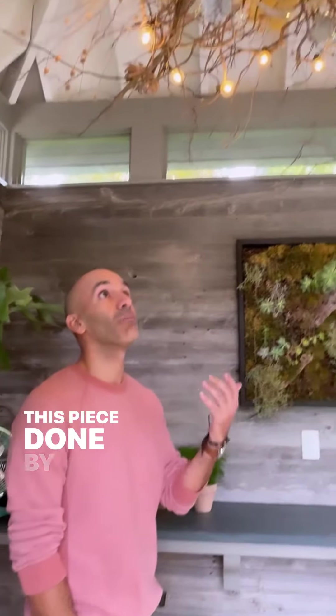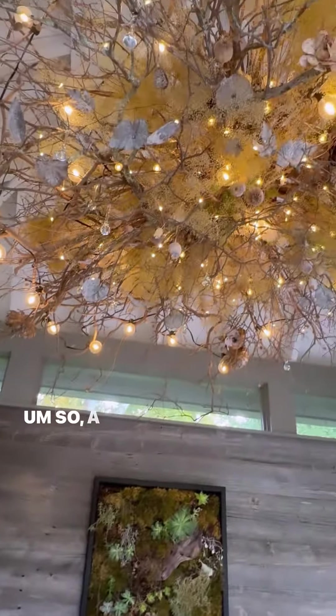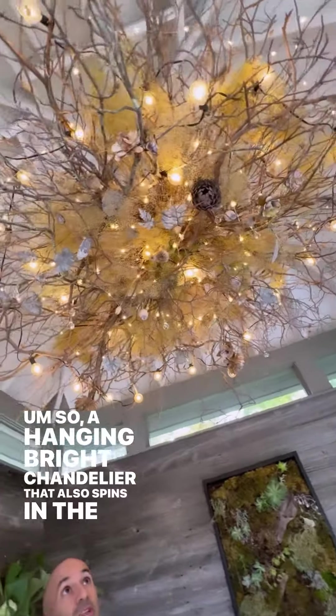A little fern grown on the wall. And then, without question, the crown jewel of the backyard — this piece done by Matt Beer. A hanging branch chandelier that also spins in the wind.